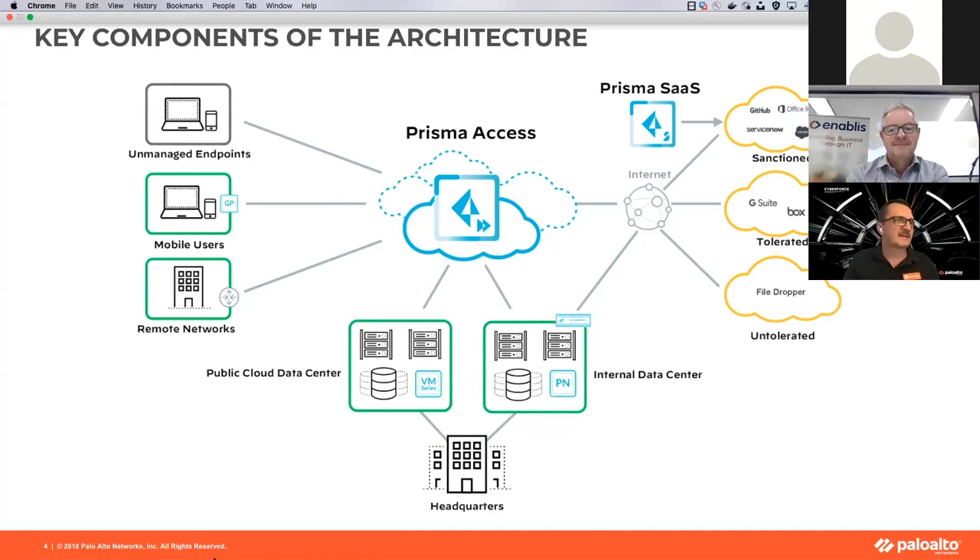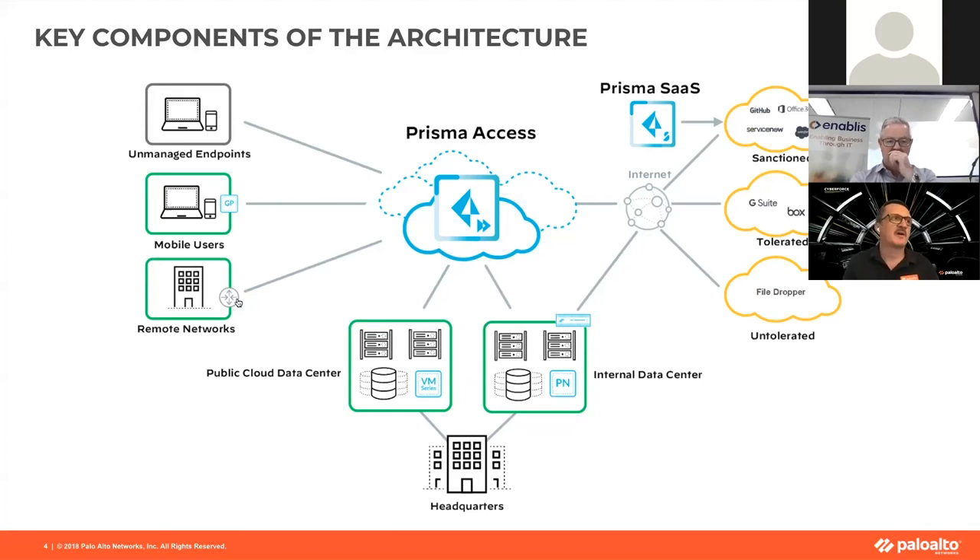There are various entry points into Prisma Access: there's unmanaged, there's mobile users, and there's remote networks. We're going to concentrate on mobile users today because that is the most prevalent use case we're seeing at the moment, and that really is due to COVID and the pandemic.